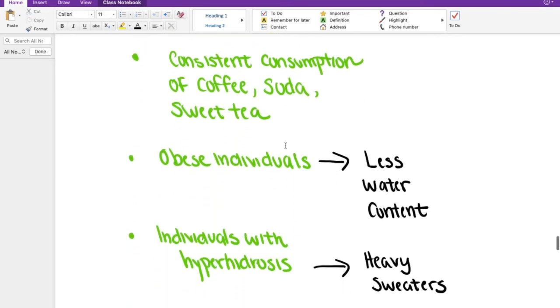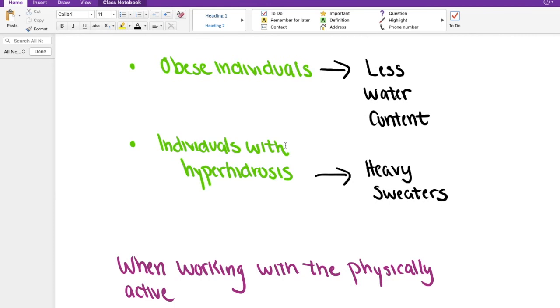Individuals who are obese or carry a larger percentage of adipose tissue will become even more likely to be dehydrated because their bodies have less water content than someone who has more muscle mass. Additionally, some individuals have hyperhidrosis — in other words, they are heavy sweaters. This means they're losing a lot of water and electrolytes very easily, so they need to be careful and make sure that they are properly hydrating.